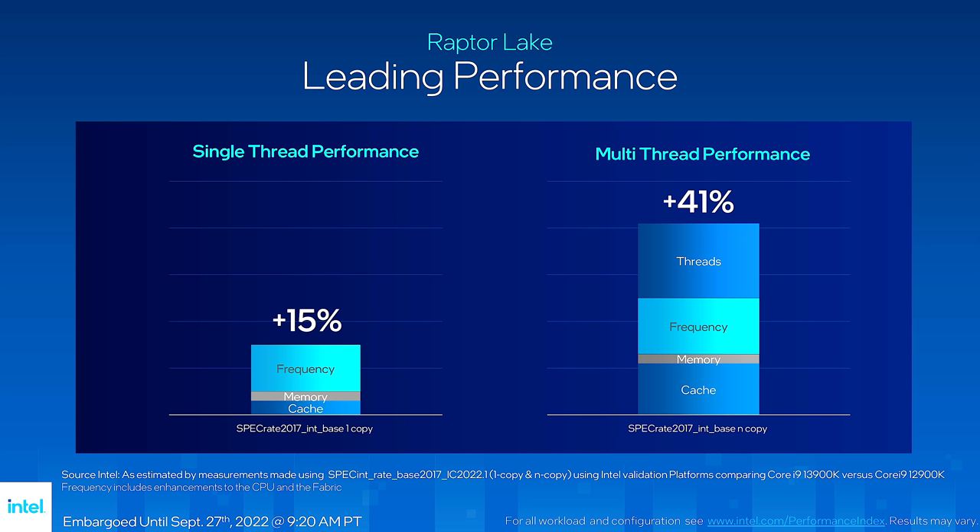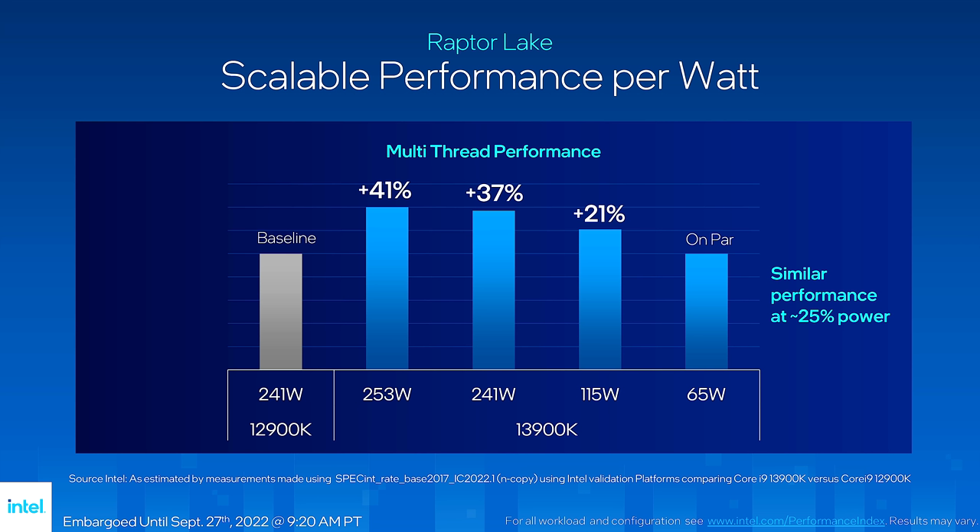Here we have a breakdown of where that 15% and 41% comes from — it's not all from one place. Clearly the 41% threads figure is driven largely by the extra E-cores, so if your task uses only four or six P-cores and ignores E-cores, you can take that threads contribution out of the equation. But frequency, memory, and cache should all play their part. Interestingly, the extra DDR5 speed contribution to performance is actually quite small. Intel claims a Core i9 Raptor Lake at 65 watts matches an Alder Lake i9 at roughly four times the power, and at 115 watts it beats Alder Lake running at twice the power.